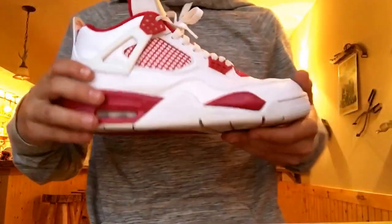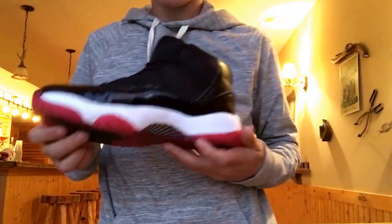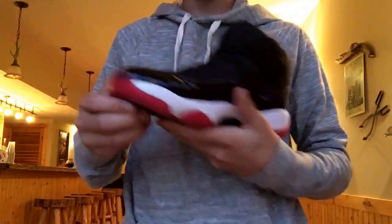My last one is probably my most hype shoe out of all of them — my Jordan Bred 11s. I really love the way these look. The Bred 11s are amazing and the quality is just insane. That's going to be it today guys, thanks for watching my first YouTube sneaker collection. Comment down below if you want to see more or want to see me trying on any sneakers. Like and subscribe please, I'll see you next time.